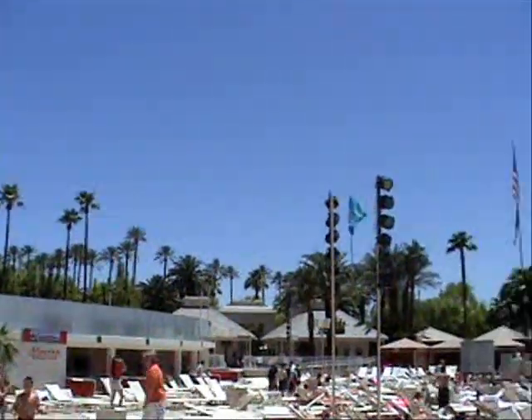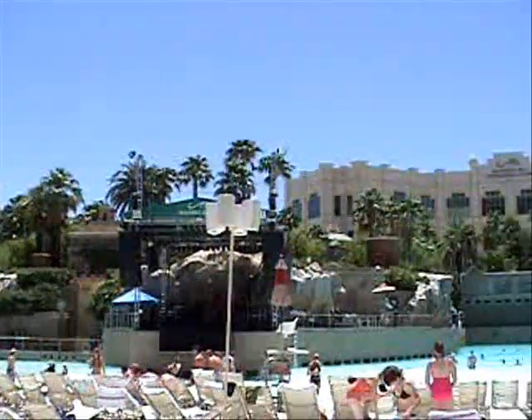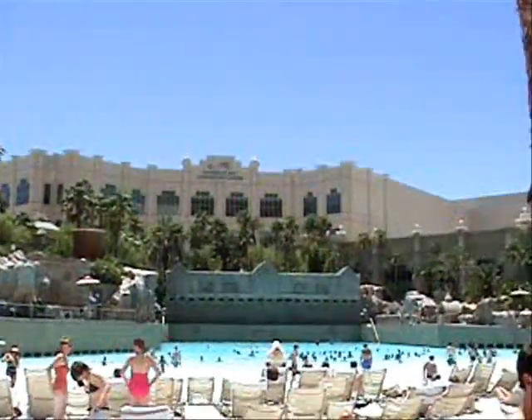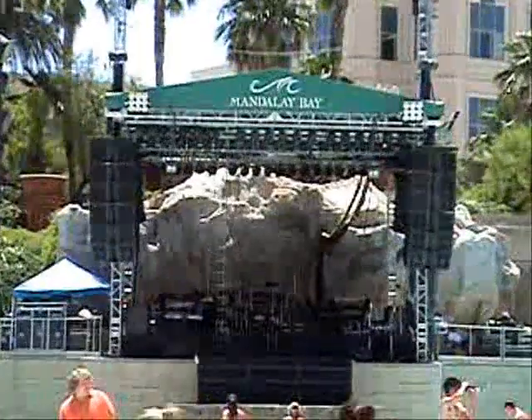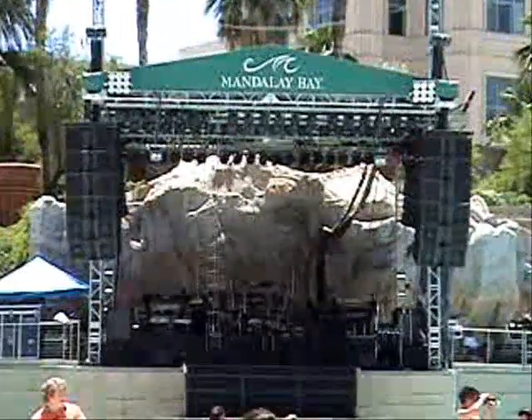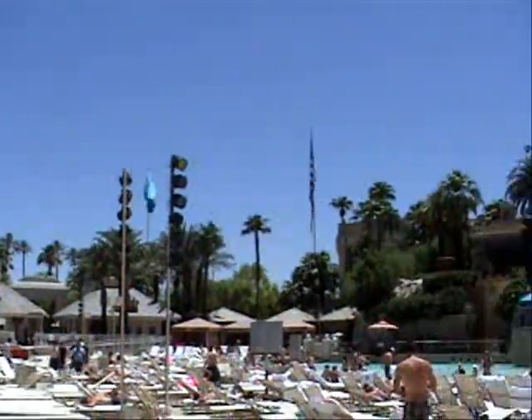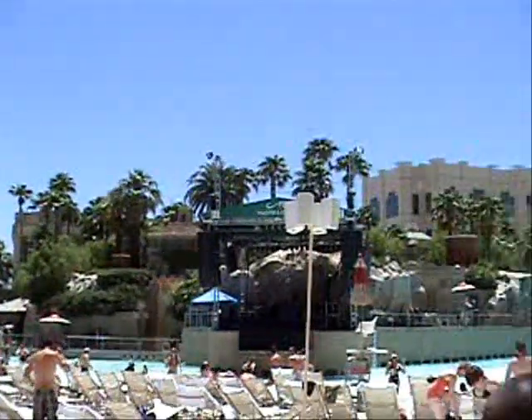As we come out to the main beach now, you get a spectacular view of our overall 11-acre lagoon, beach, and pool. We're staring right at our concert on the beach stage, where tomorrow night we'll be hosting the Commodores and soon hosting a number of different acts throughout the summer — one of the most unique venues you'll ever find for seeing a concert.